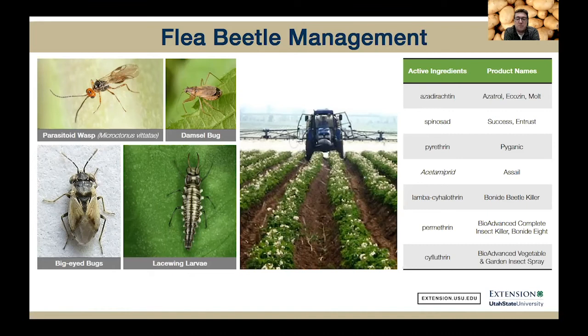The best way to monitor for flea beetles is to check the seedlings at least two or three times a week until they grow out of that vulnerable stage. You can do that by visual inspections, using a beating tray to check for the flea beetles, or monitoring with a yellow sticky trap. In mature plants, treatment is usually not necessary unless populations are very high and causing notable visual damage. There are some generalist predators — lacewing larvae, big-eyed bugs, and damsel bugs — that will feed on adult flea beetles. There's also a specific parasitoid wasp that will parasitize flea beetles, but I wouldn't fully rely on natural enemies on a large commercial production. Foliar application of insecticides is the most common management tactic, and I've listed some products that are available.